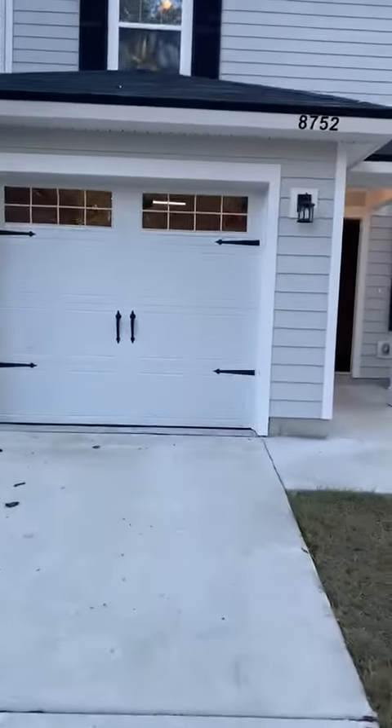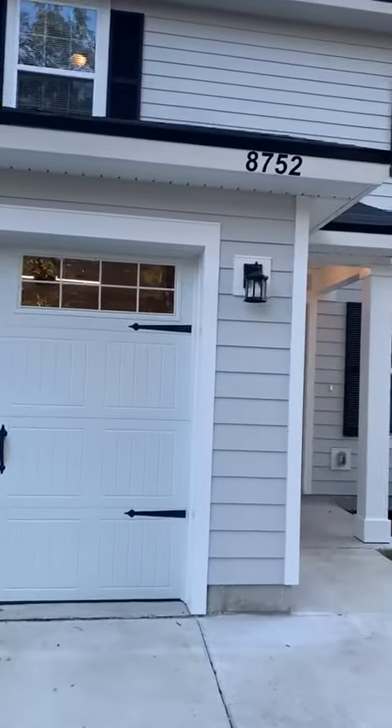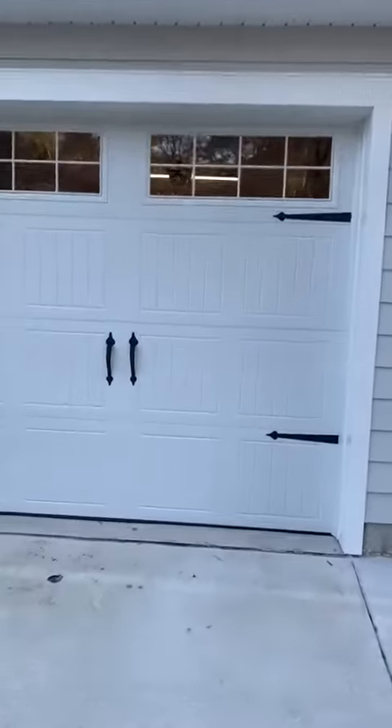Hey everyone, this is CJ with JWB. We are here at 8752 India Avenue. We will be looking at a four-bedroom, two-bath, 1,665 square foot, two-story home with a one-car garage.